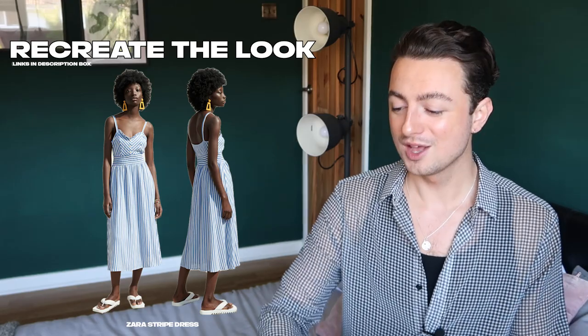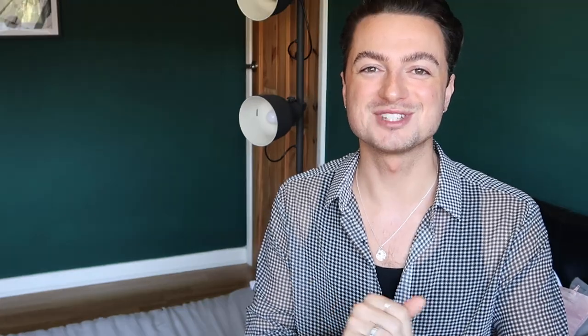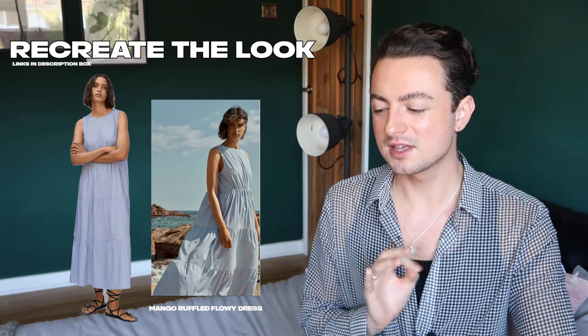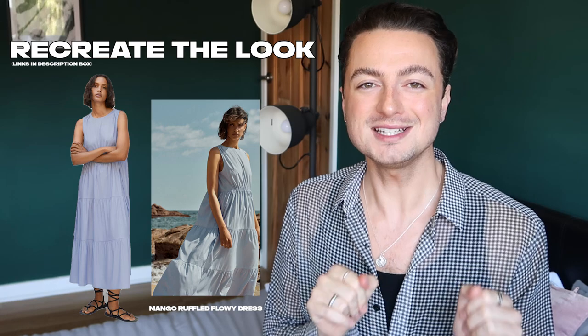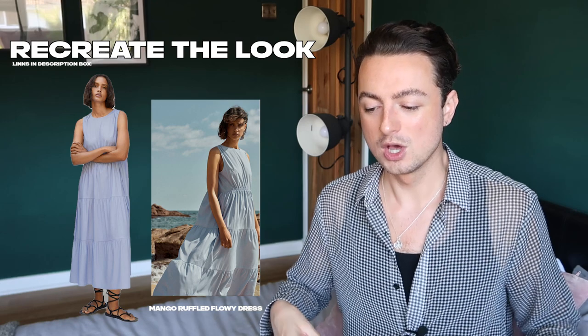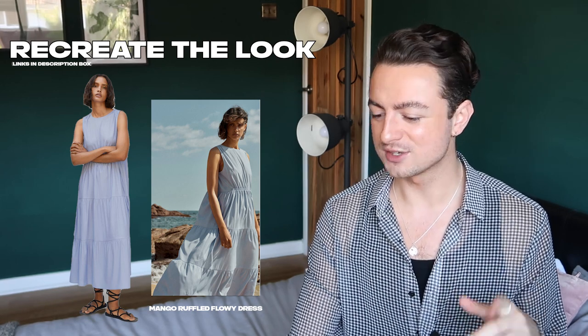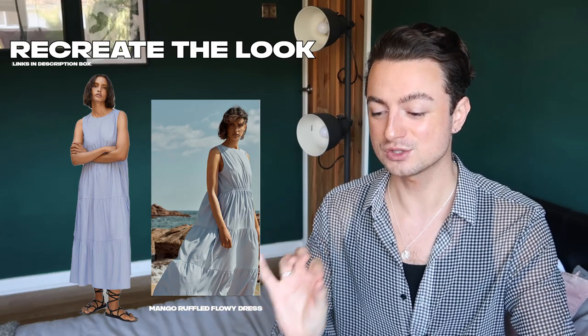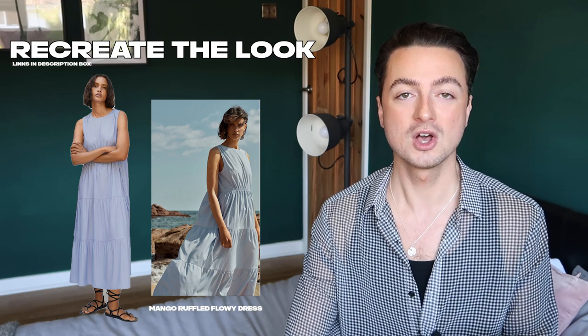If you live somewhere that's hot all the time, that Zara striped dress is a perfect daytime outfit for you. I've also included this Mango dress in the budget section — it's sixty dollars so arguably on the cusp, but I really like it. It's not striped, but what I love is how all that ruching is right at the waist in the middle while the back is quite free flowing. You can see it billowing in the wind in this picture — that's what sold me, because it'll look so good on such a wide variety of body shapes.